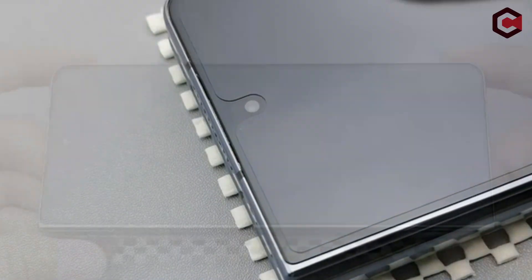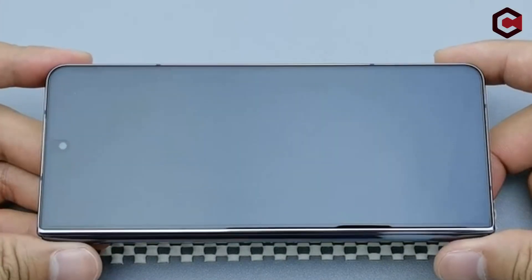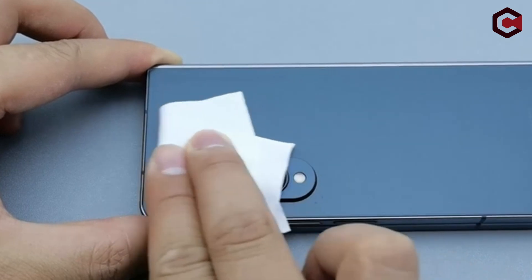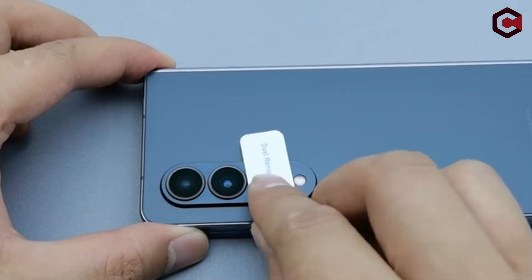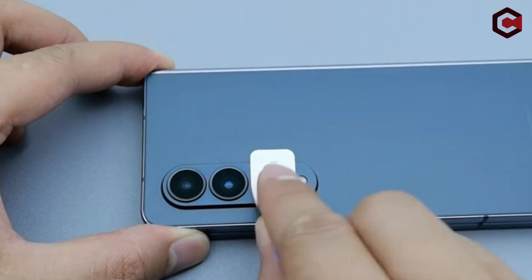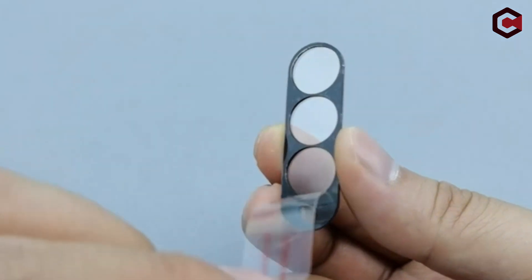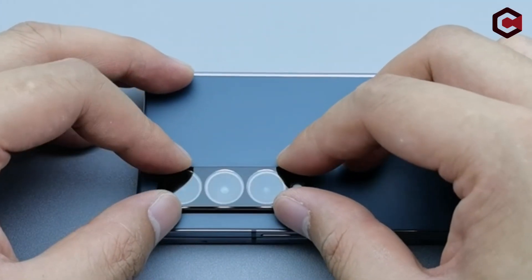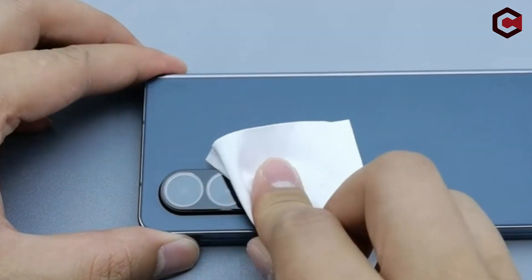The Fongtien Z Fold 5 screen protector film offers great protection against scratches, shielding the device's screen from everyday wear and tear. Its durability ensures that minor scratches and scuffs are prevented, maintaining the pristine appearance of the screen for a long time. The added camera lens protector is a welcome bonus, providing double protection for both the screen and the vulnerable camera lens.